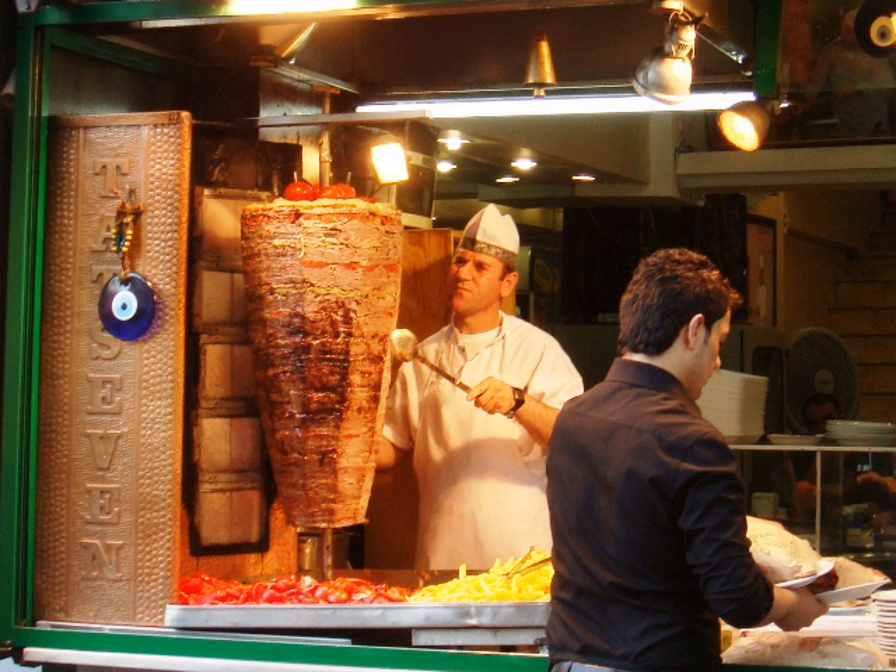Introduced by Turkish immigrants, the Doner kebab with salad and sauce is a very popular dish in the United Kingdom, especially after a night out.